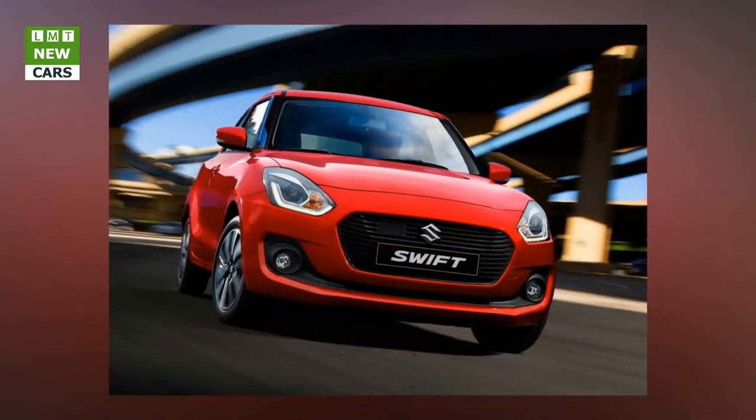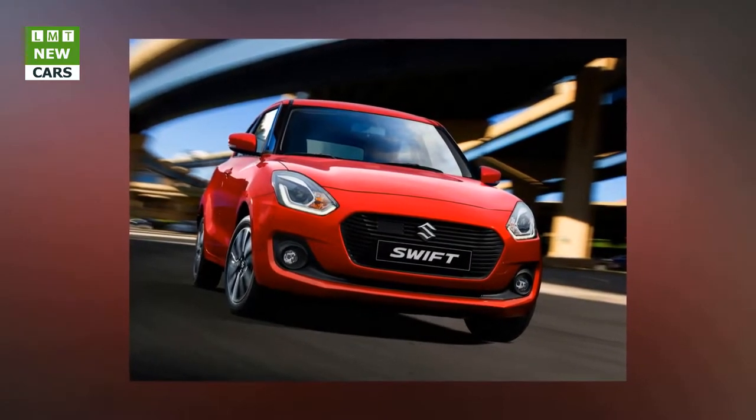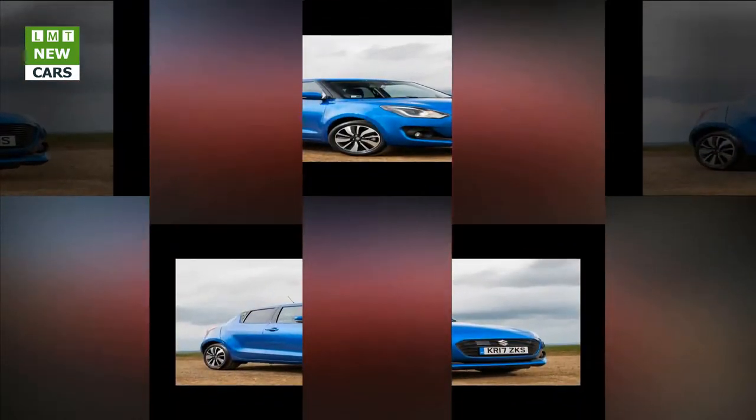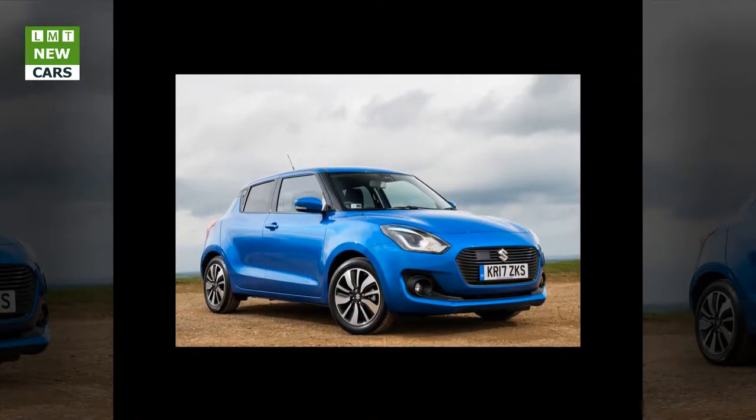Development of the new Swift's exterior design was based on the concept of a bold evolution of Swift's DNA. Resolute efforts were made so that the new Swift would inherit the model's characteristic styling elements, while those that needed refreshing were boldly transformed to innovatively evolve the new car.